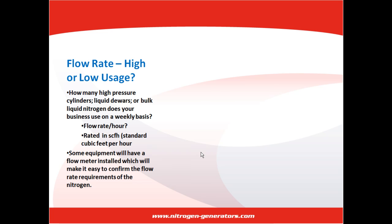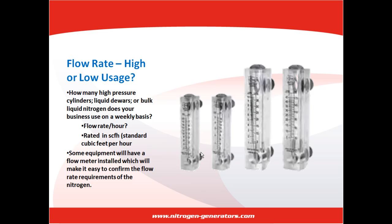Flow rate — high or low usage. How many high-pressure cylinders, liquid dewars, or bulk liquid nitrogen does your business use on a weekly basis? From there, you should break it down to determine how much is used in one hour. Nitrogen generators are rated by standard cubic feet per hour. If you are still unsure how to determine this number, simply ask the supplier you are currently interested in and they will help you.